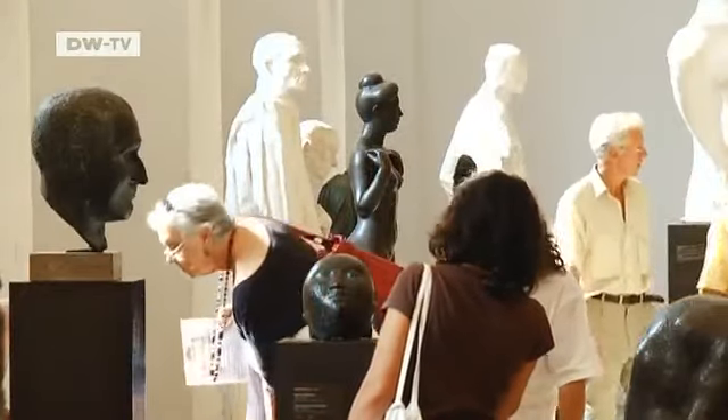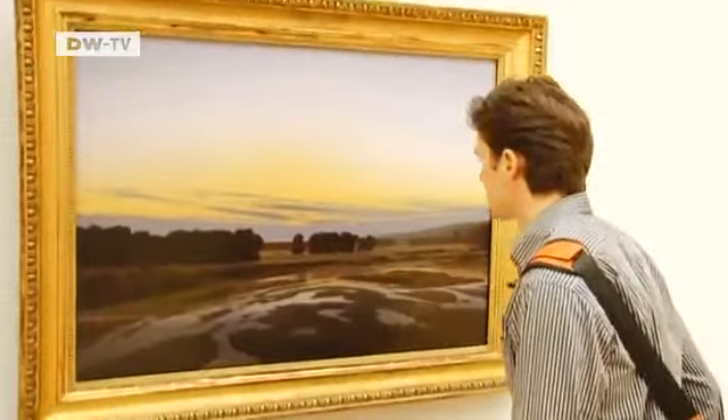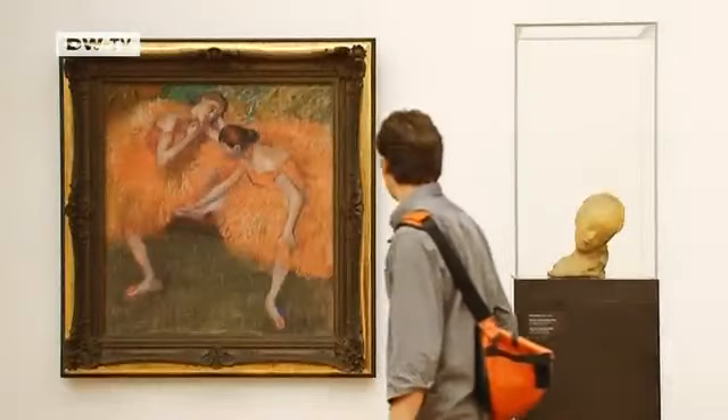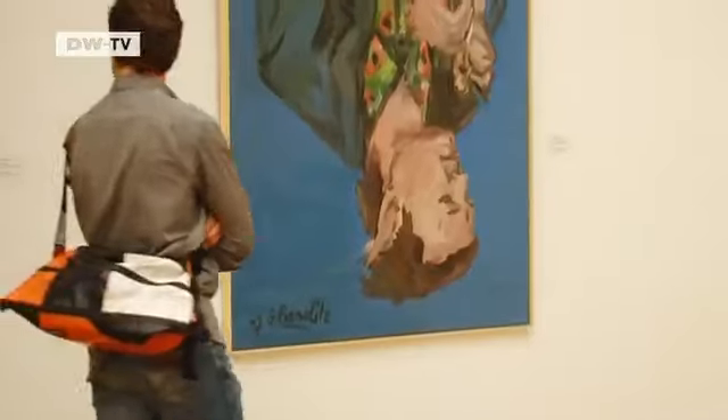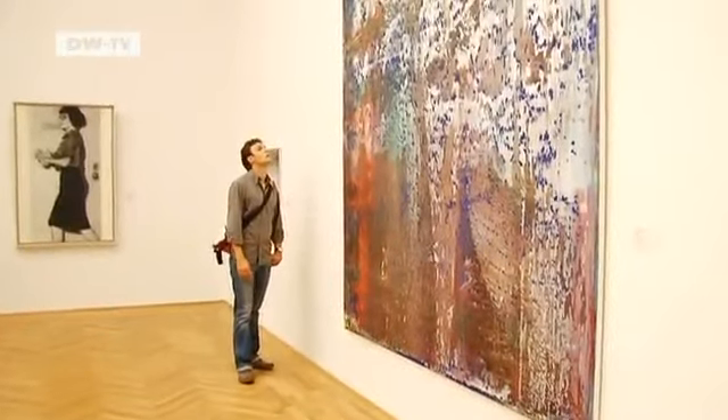The Albertinum has a large sculpture collection as well as the gallery of new masters. The tour begins with works by Caspar David Friedrich. Each room is devoted to a particular era or painter. The works by Gerhard Richter, however, take up two rooms.